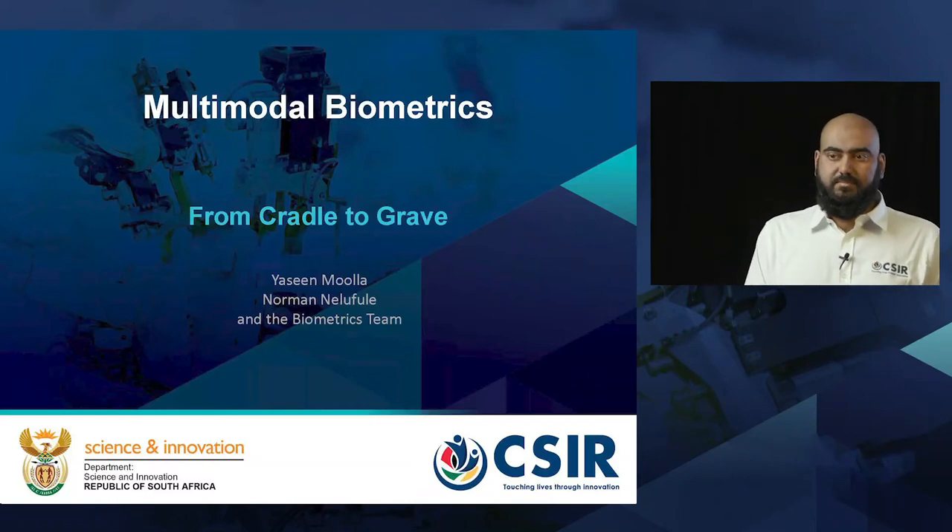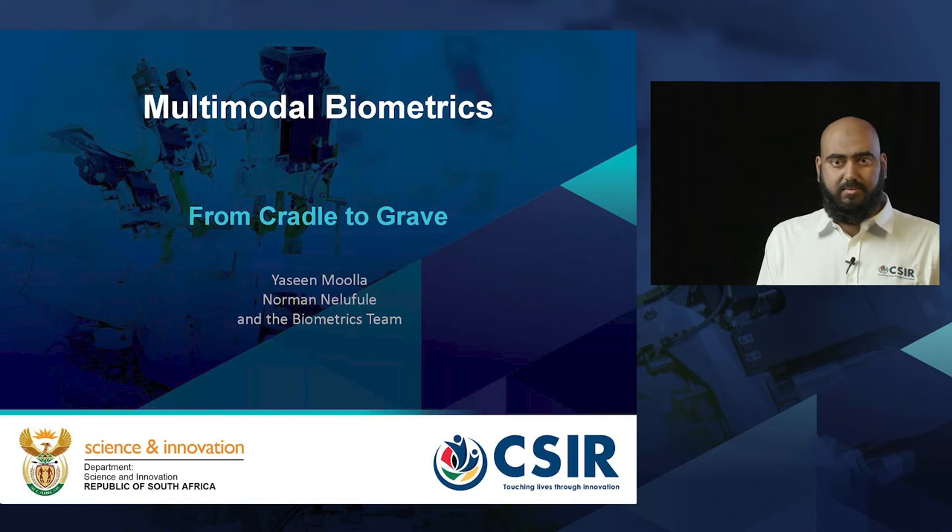Good day everybody. My name is Yasin Mullah and today we'll be discussing the use of multimodal biometrics from the cradle to the grave.